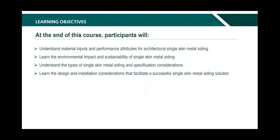There are going to be four objectives within this course, and we'll take questions after each section. Section one is understanding material inputs and performance attributes for single-skin metal siding. Section two covers environmental impact and sustainability. Section three talks about the different types of single-skin siding and specification considerations. Section four is design and installation that facilitates successful single-skin solutions.